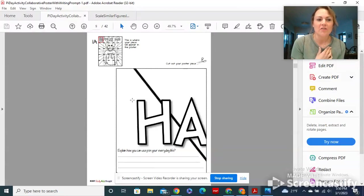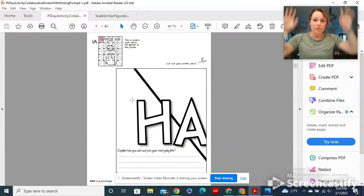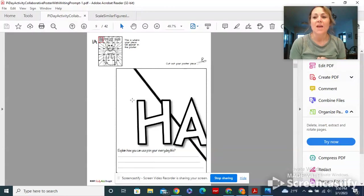There's going to be a spot for you to put some writing, but instead of the everyday-life angle, I would love for you all to find a unique fact about pi, or Pi Day, or something related in some way. Let's just fill this poster — everyone find a unique fact.